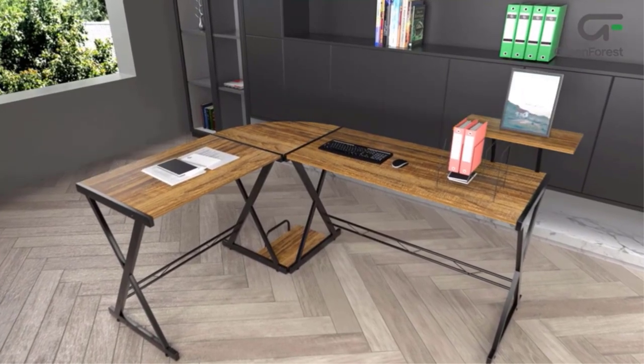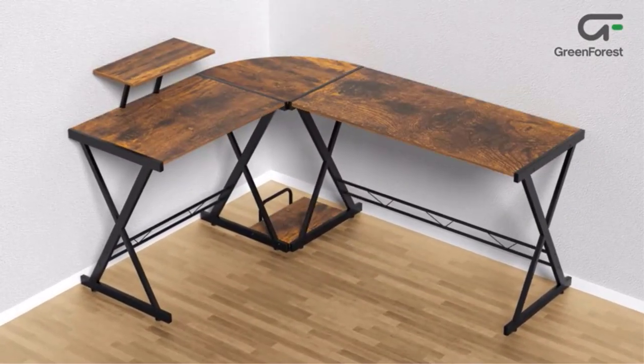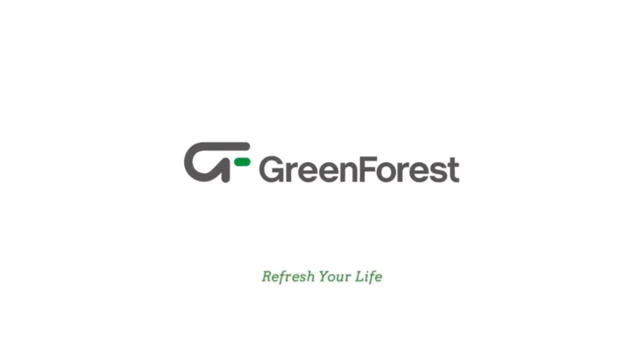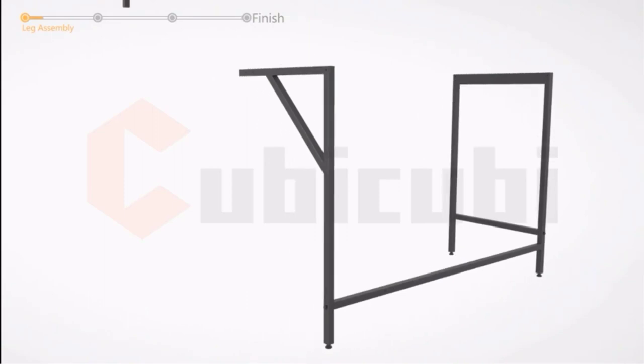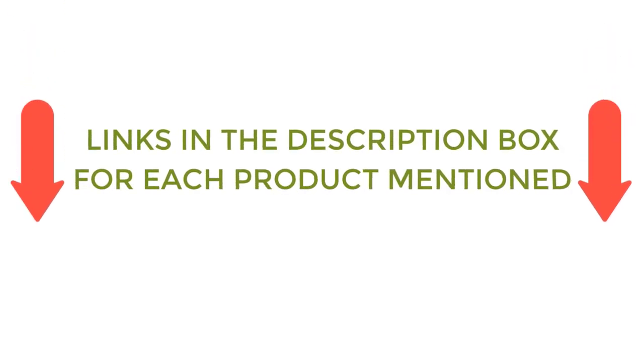There are many products available to choose from a style-shaped gaming desk, each with different characteristics, benefits, and prices. To help you make an informed decision, I did quality research, read tons of reviews, and compiled a list of the best L-shaped gaming desks from reputable brands. After much research, I found these products very helpful for people like you. If you want to know about the price and other information, be sure to check my description. So without any further delay, let's jump into the video.